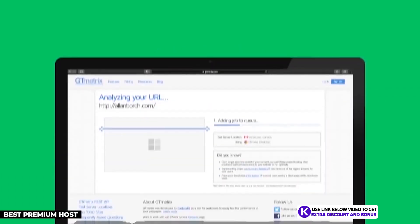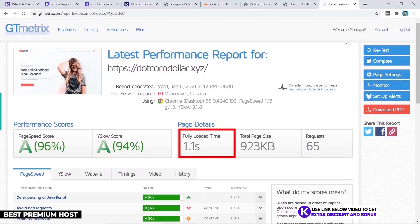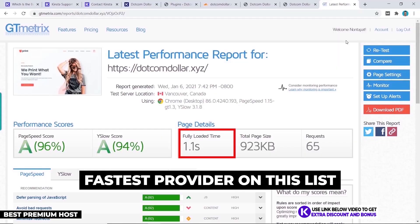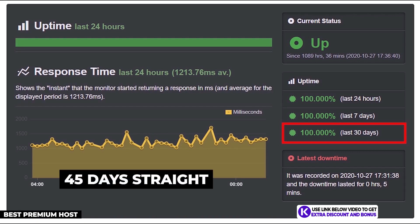For website speed, my GTmetrics results showed my website with Kinsta loaded in just 1.1 seconds, making them the fastest overall host on my list. For uptime, Uptime Robot results showed a perfect 100% uptime with 45 consecutive days of no downtime.